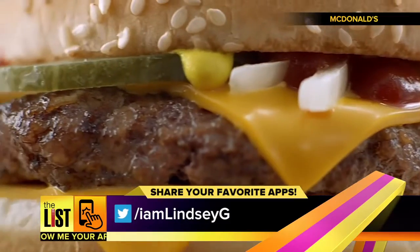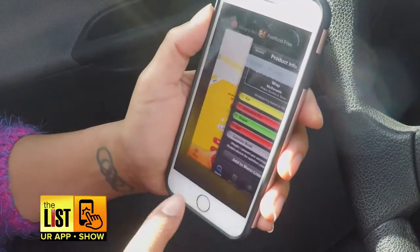What apps do you use to satisfy your inner fast food fiend? Tweet me at I am Lindsay G. Come on, show me your app.